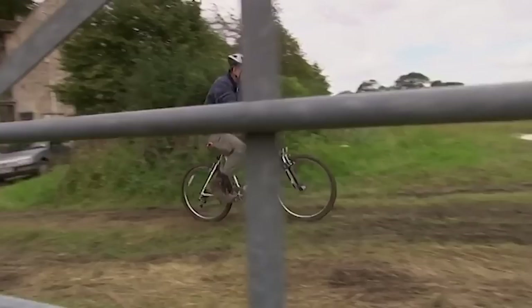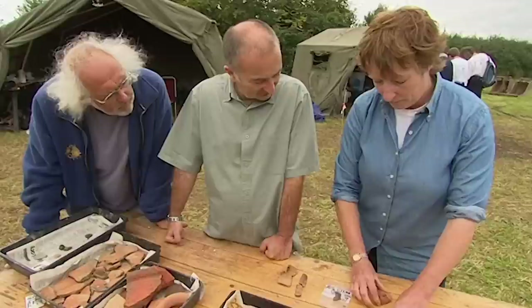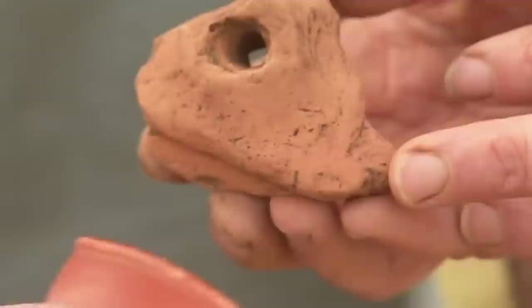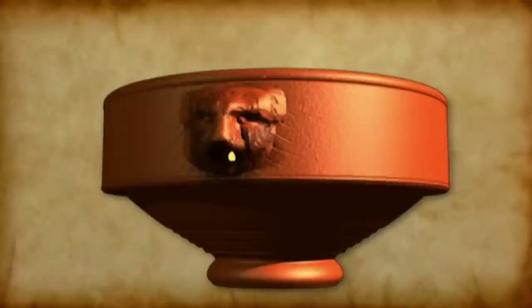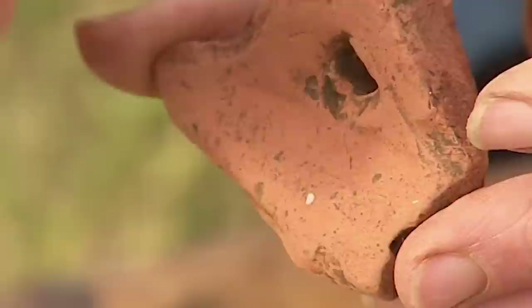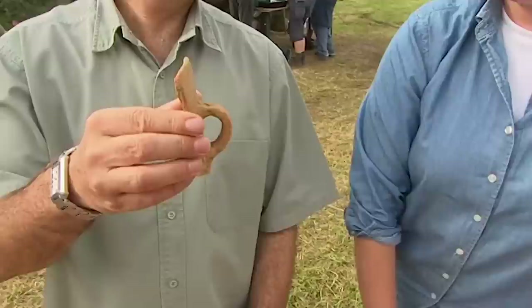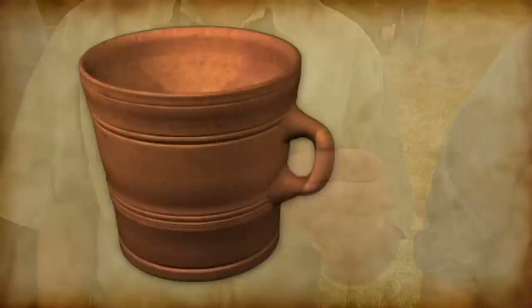The archaeologists are still convinced that finds suggest a substantial Roman building within the field. Mick and Jane take another look at the pottery. One piece of particular interest is a badly worn piece of Samian ware — specifically a lion's head from a mortarium, with a hole in the mouth for pouring and grits on the inside for grinding. It dates to the late second to early third century. Another find is a large tankard that could hold up to three pints.